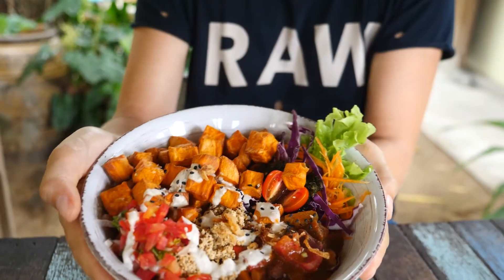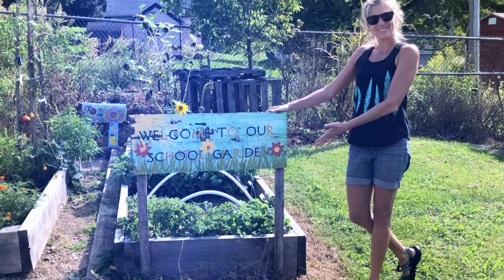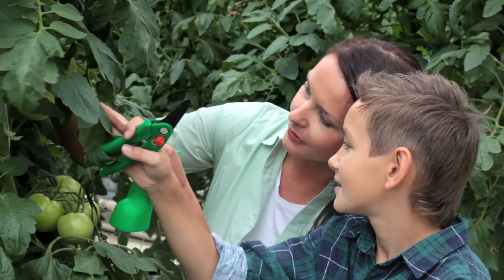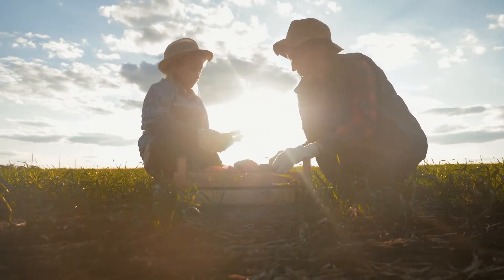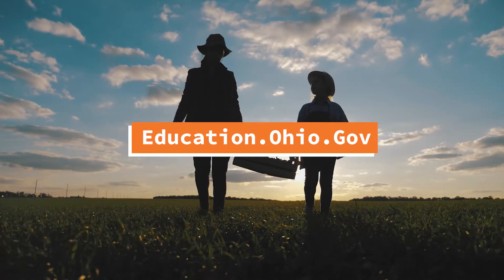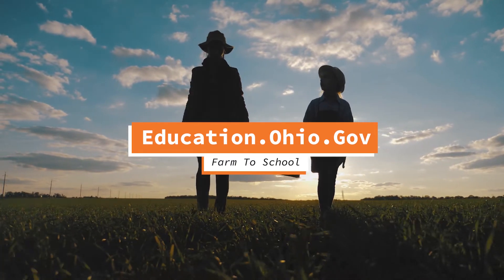Parents reported that they were really liking it and were really surprised. Partnerships are key, inside and outside the classroom, to building a successful farm-to-school program in your school district. You can find more information and resources by visiting education.ohio.gov and searching for farm to school.